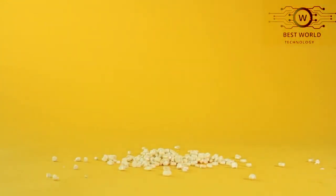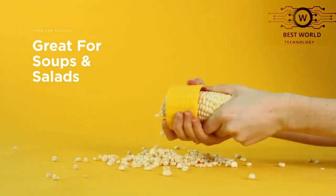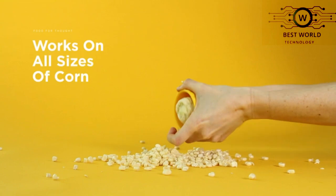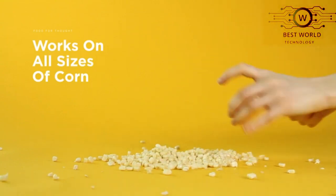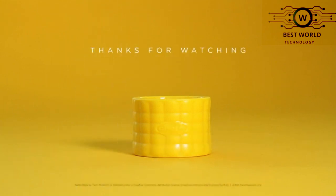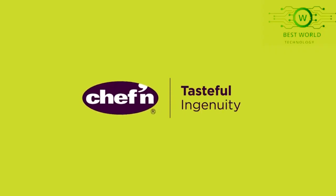The stainless steel blades are not only durable, they effortlessly remove corn kernels from your tasty corn cobs. You'll be enjoying fresh corn on salads, sauces, and more. Chef and Designs creates fun and innovative gadgets to encourage exploration in the kitchen and make pesky cooking tasks more enjoyable.